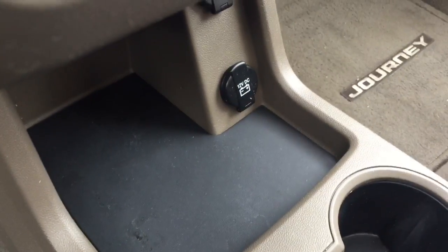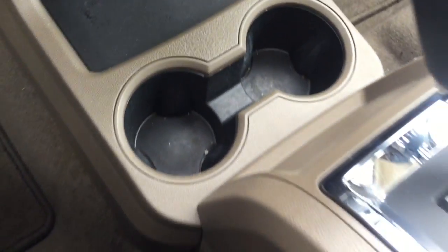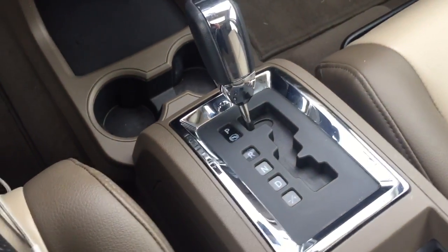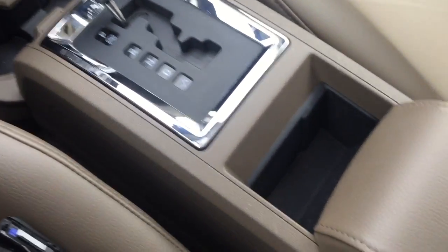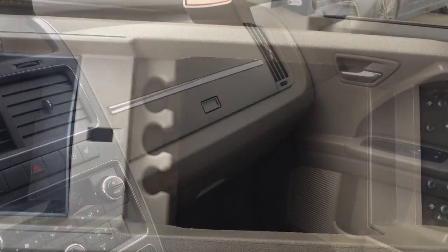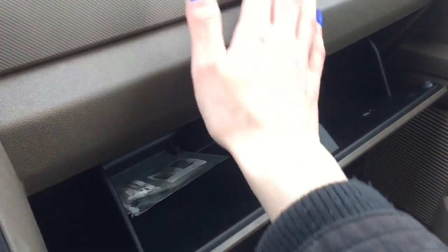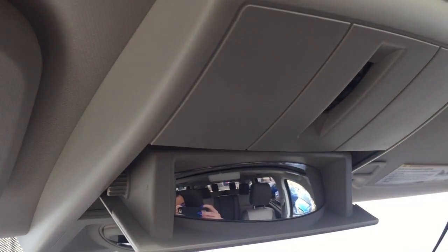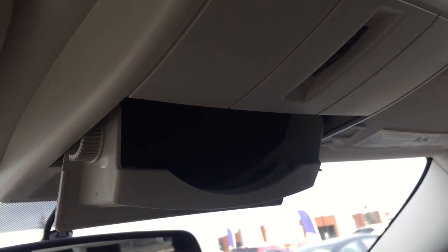Moving downwards, you've got a bunch of storage space, as well as a 12-volt DC outlet. You also have the option to drive in Shiftronic manual mode, and a very spacious center console. Storage space is certainly not an issue in this Dodge Journey — you've got all these different compartments. Looking up, you can use this mirror to keep an eye on those in the back, and it also doubles as a sunglasses holder.